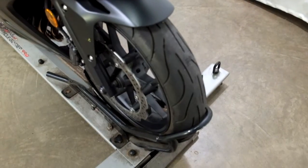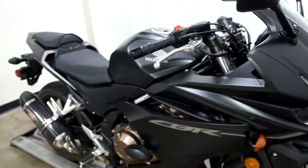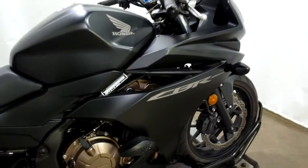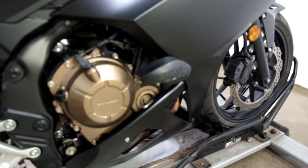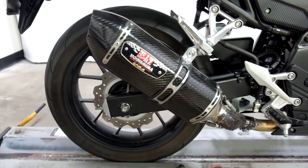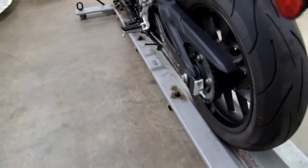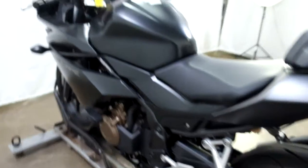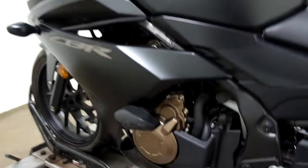Tires on this bike are in good shape, plenty of life left in them. This does come in a matte finish and they've added frame sliders and a Yoshimura pipe as the two accessories that have been added to this bike. As you can see by the rear tire, that's got a lot of life left in it. And again, our frame sliders.